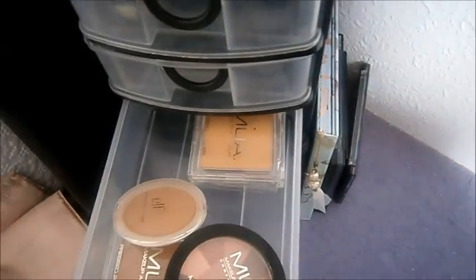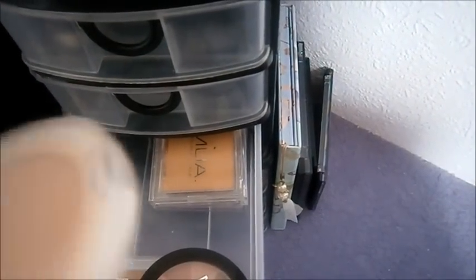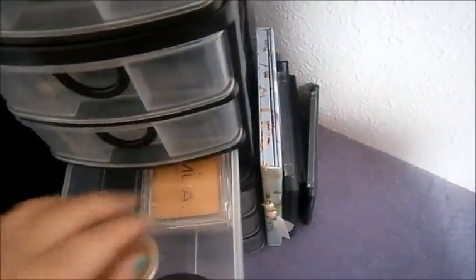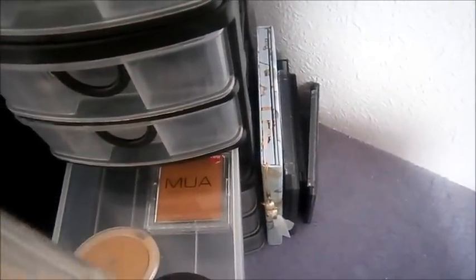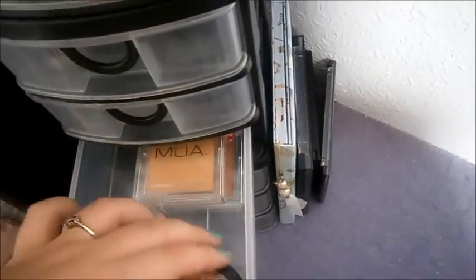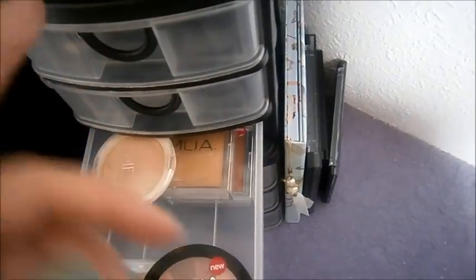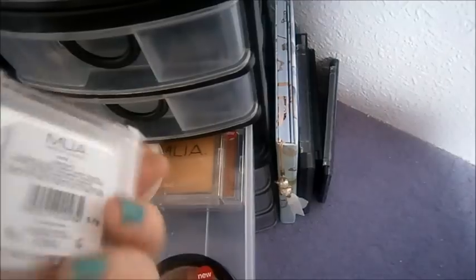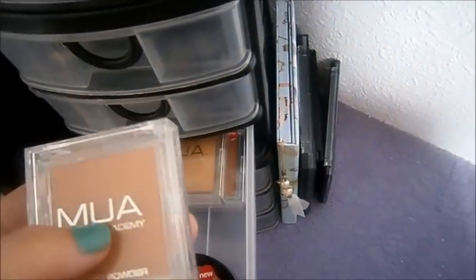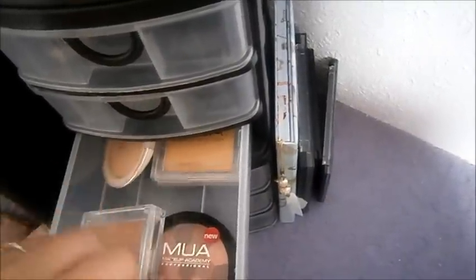Here I have all of my face setting kind of stuff. I use this to set my foundation — it's the ELF Clarifying Pressed Powder in Light Beige. I have my MUA Shade 3 Pressed Powder, but this kind of makes everything a bit cakey on my skin, so I'm not really too keen on that. And then that's an MUA Bronzer. I have this MUA Malvave Bronzer, which I use basically all the time because all the colours blend together really nicely — they have just the right amount of shimmer. Then I have this other pressed powder which works fine, but that other one isn't really too nice — it makes my skin look a bit cakey after I put my foundation on.